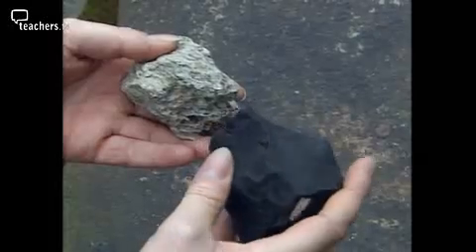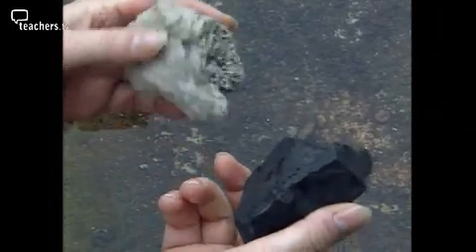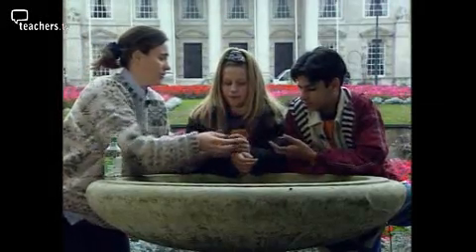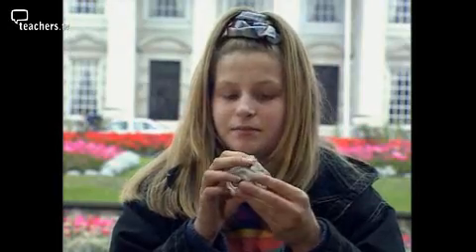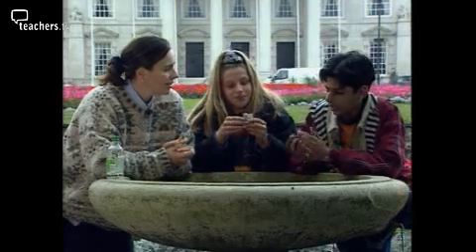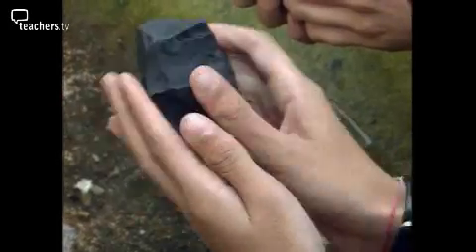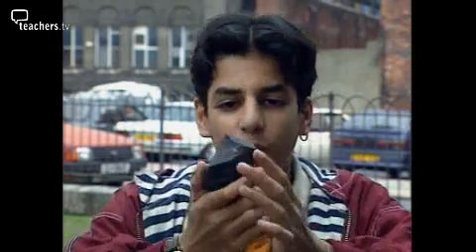The speed at which the lava cools determines which kind of igneous rock is formed. These two rocks both came out of the top of a volcano, but they're totally different. One is really light, kind of like a sponge but hard. The other is all jagged, heavy, and looks like coal but it's not coal.